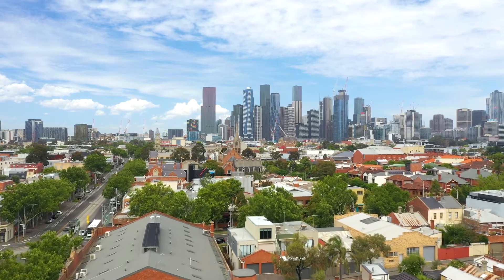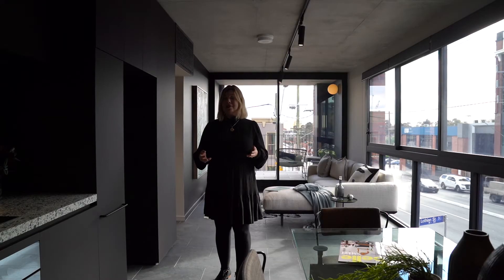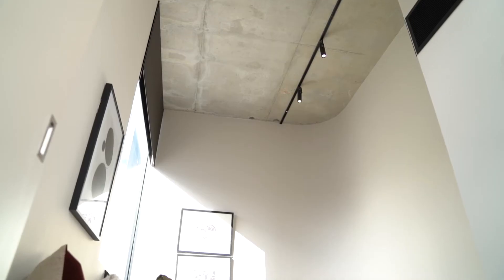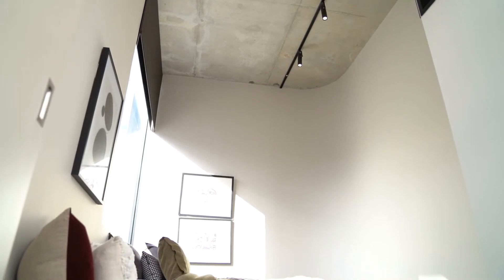Quality abounds in this rare development. The last affordable townhouse available — the rest were sold off the plan — and an affordable entry into this beautiful project.